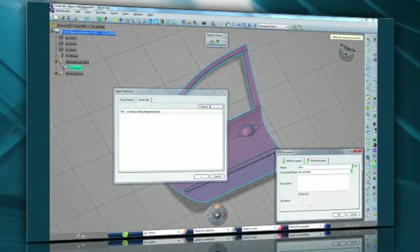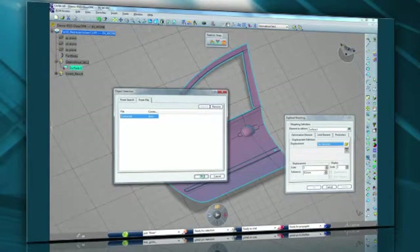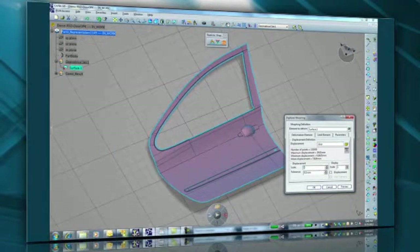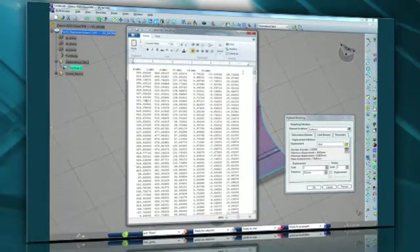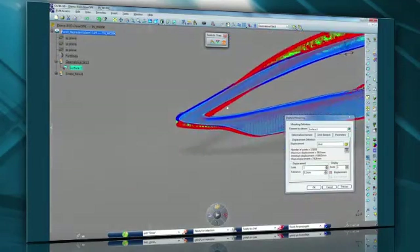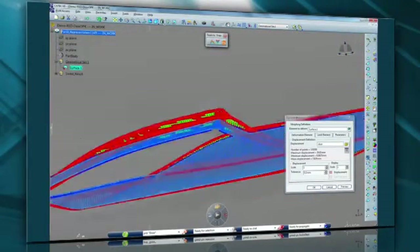So we start with the car door geometry. We select the file coming from the FEA tool — it could be Abaqus, it could be PAM-STAMP, it could be AutoForm. We select the part and you can see there are over 130,000 points. This is the text file which is the output from the FEA software. And here in red, we can display those points and their associated vectors, which show the degree of springback — the displacement of every single point.